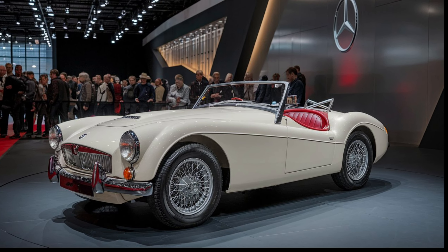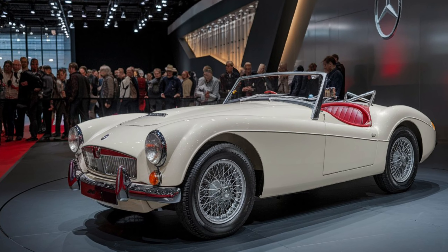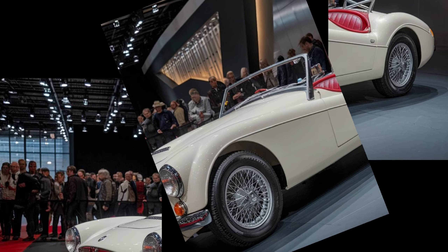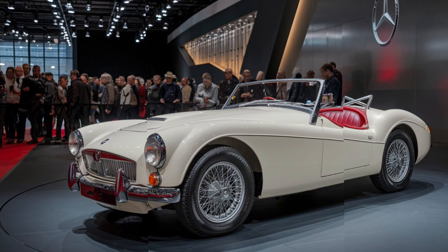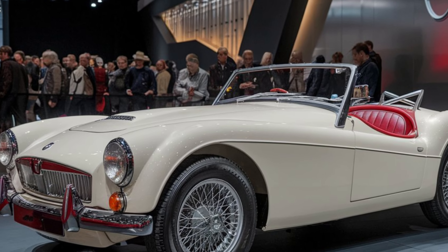Safety has also been upgraded in the 2025 MGB GT. It comes equipped with advanced driver assistance systems such as lane departure warning, adaptive cruise control, and automatic emergency braking. These modern safety features add peace of mind without taking away from the car's old-school charm. The suspension setup has also been fine-tuned, giving the car precise handling and a smooth ride, whether you're cruising on the highway or tackling winding back roads.